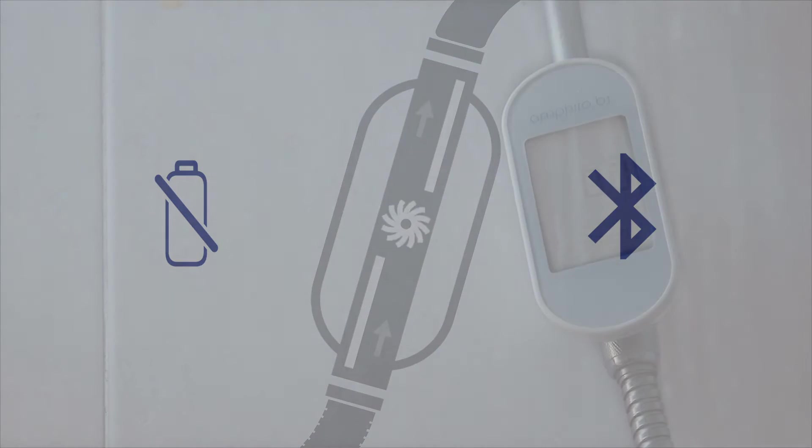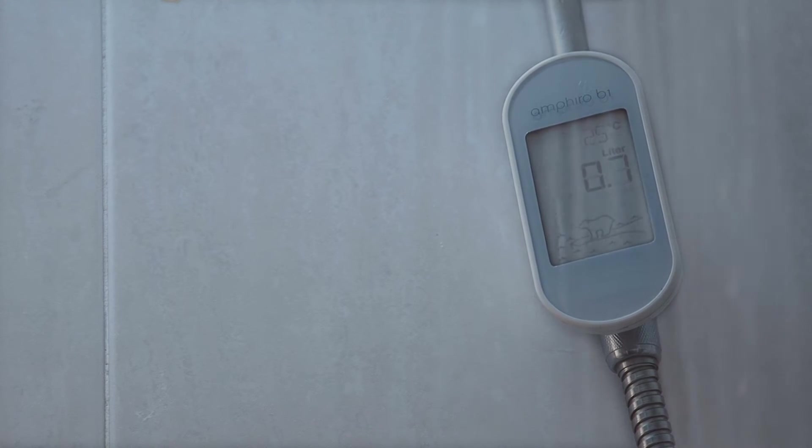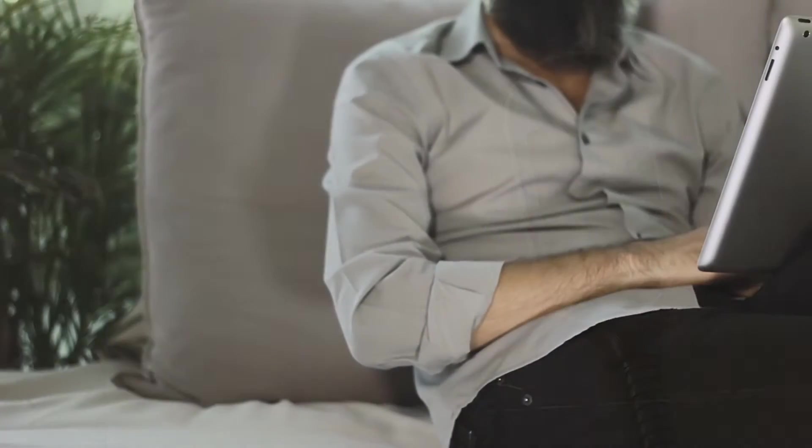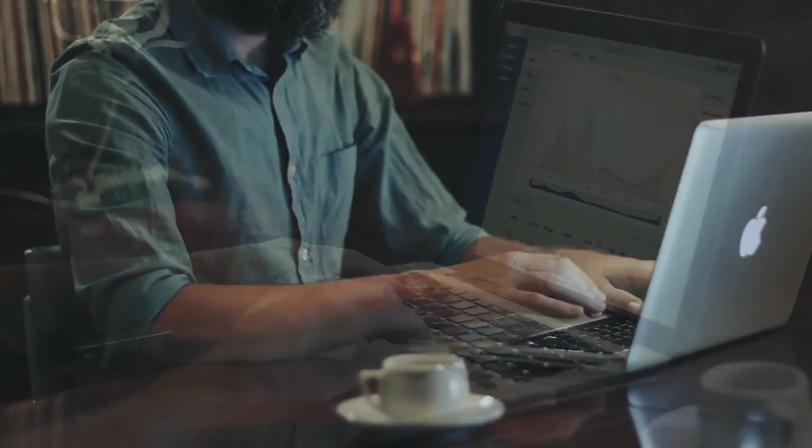You simply install it, turn the water on, and keep track of your water energy and consumption during and after your shower. You can use DIAD's mobile app, or the web app, or both — whatever you prefer.